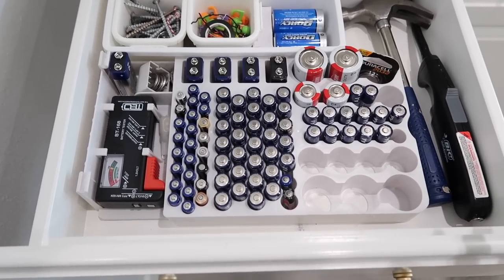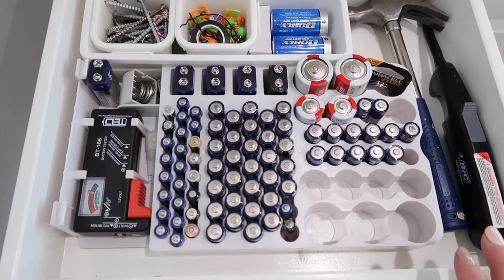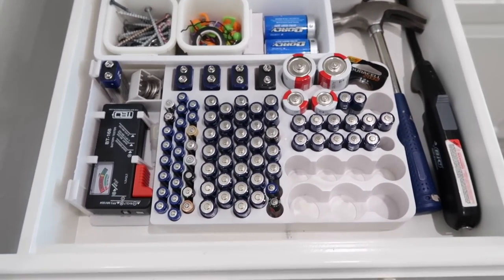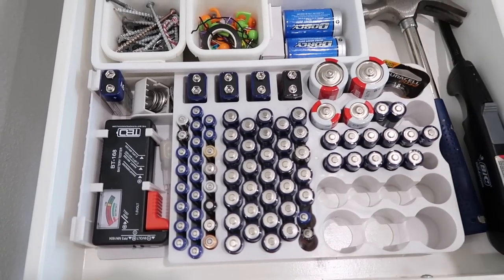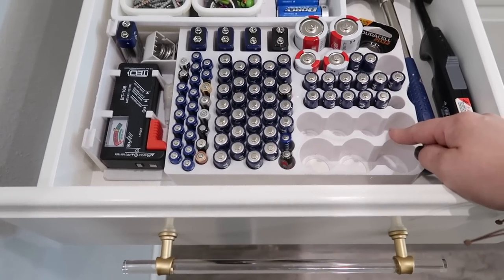We even had a family member move in down the street and their smoke detector kept going off the very first night they moved in, so luckily I was able to run in here, grab what I needed, and give it to them. Definitely get stocked up on batteries. You can get them from the Dollar Tree, Sam's, Amazon, Walmart, wherever. I highly suggest one of these organizers.